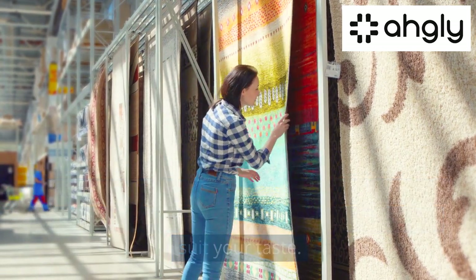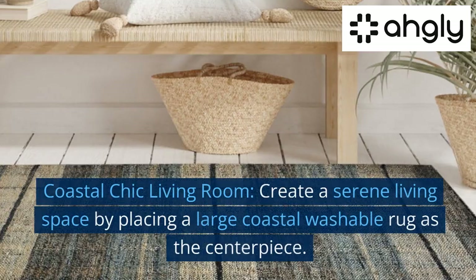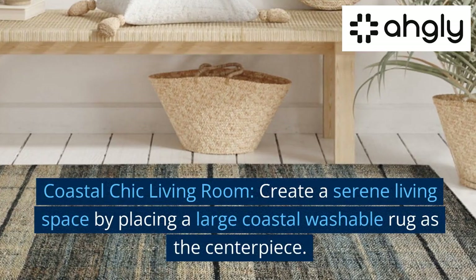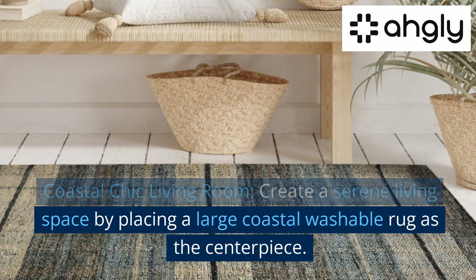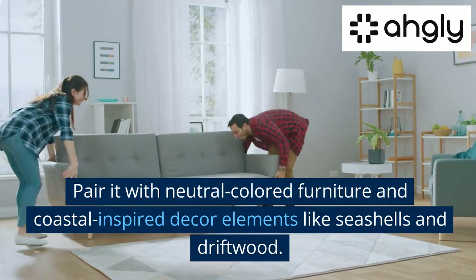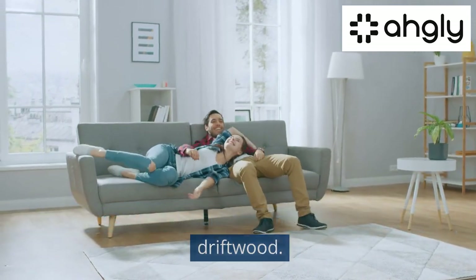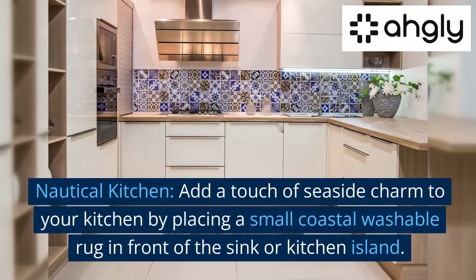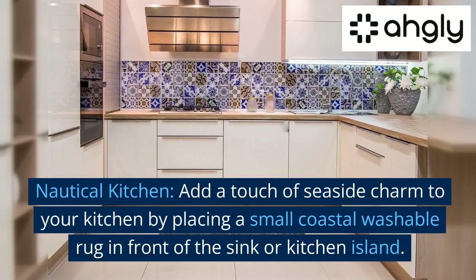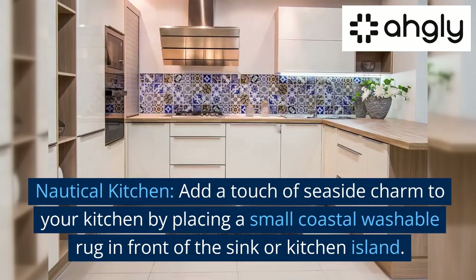Creative ideas for incorporating coastal washable rugs: Coastal chic living room — create a serene living space by placing a large coastal washable rug as the centerpiece. Pair it with neutral colored furniture and coastal inspired decor elements like seashells and driftwood. Nautical kitchen — add a touch of seaside charm by placing a small coastal washable rug in front of the sink or kitchen island.